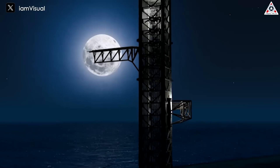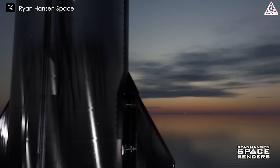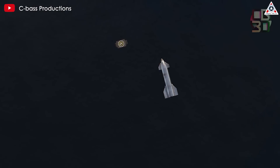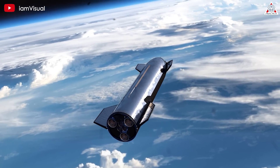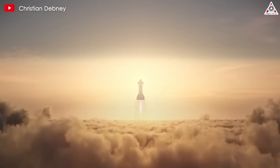No chopsticks arm, no catch tower — SpaceX is working on another landing method for both Starship and Booster: landing on a drone ship. What's the real reason why SpaceX chose this landing method? Let's find out in today's episode of Alpha Tech.